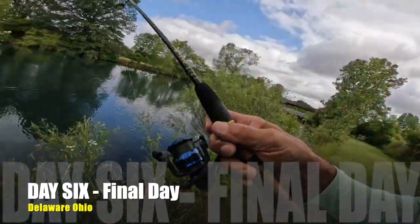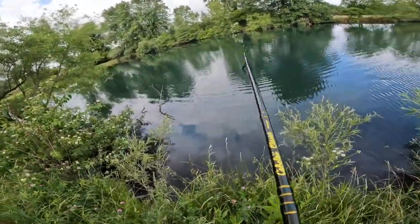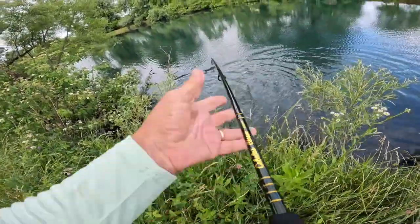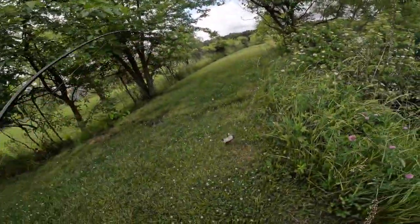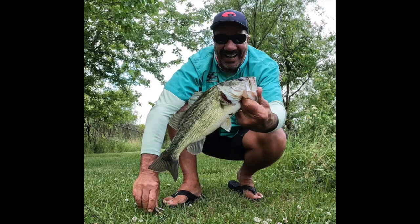Day six. Day six on the whopper plopper — good size bass for right here. That was awesome to start off day six, our final day here in Delaware, Ohio. Explorishing — we are bass fishing, pond hopping. I'm back here at the farm pond behind Pat and Roy's house. Just caught that nice solid pound-three-quarter, two-pound bass on the whopper plopper. We're going to keep at it, see if I can get that big one today. Last chance, here we go.